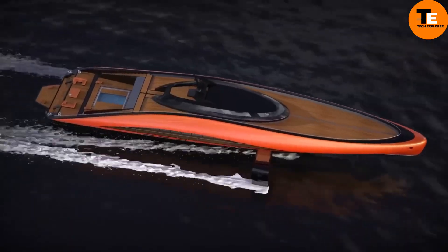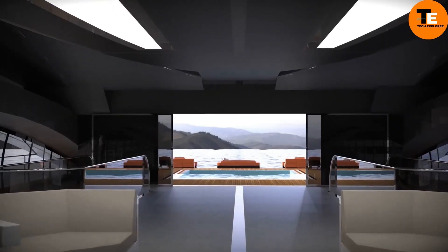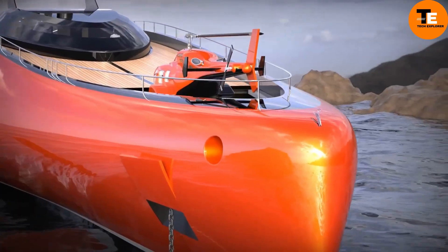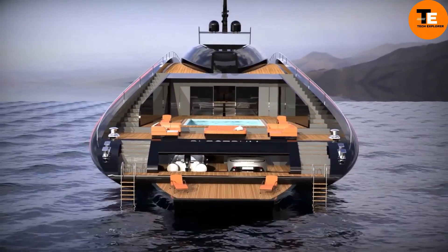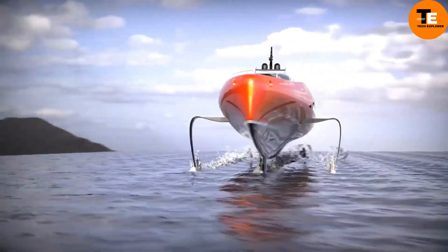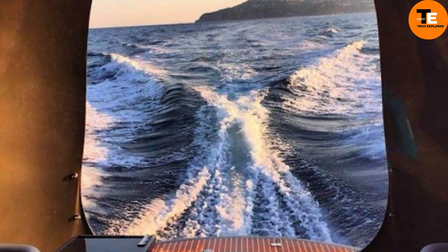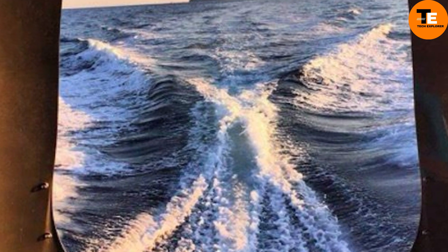Its opulent amenities include four decks, seven cabins, a swimming pool, and even a helipad. However, turning this concept into reality would require a substantial investment of around $85 million. Lazzarini's Plectrum represents a bold step towards the future of luxury yachting, combining cutting-edge technology with exquisite design.